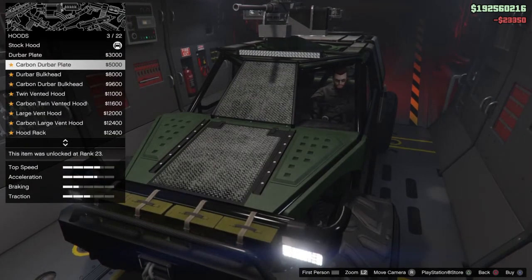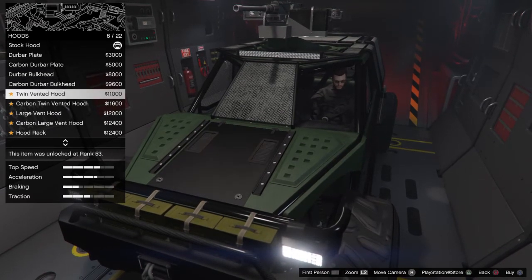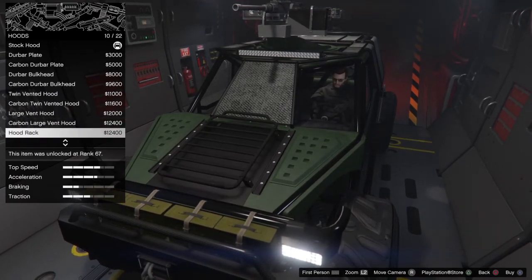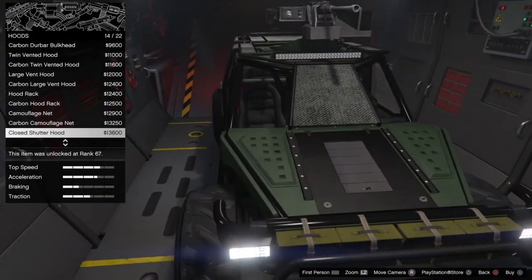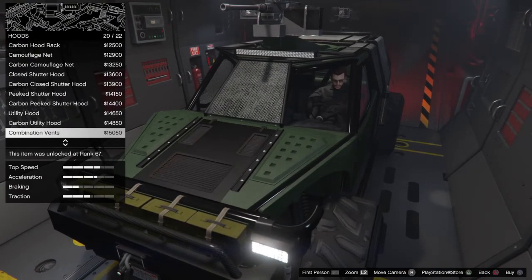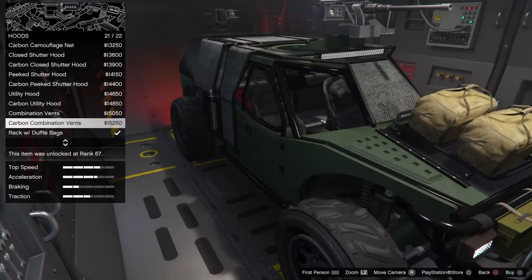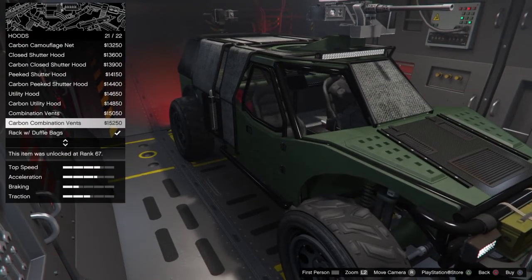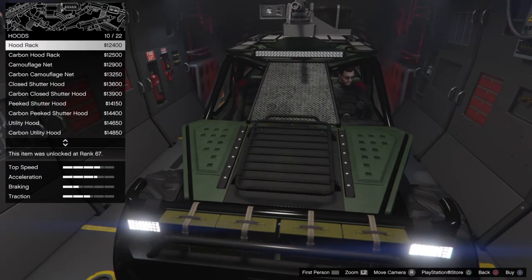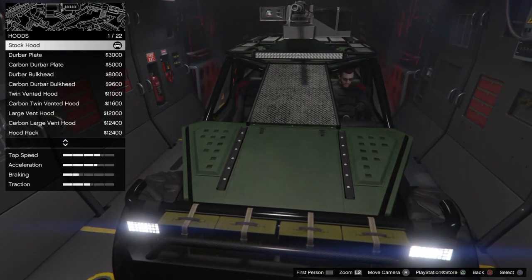For the hood, we've got dew bar, carbon dew bar, dew bar bulkhead, carbon bulkhead, carbon dew bar bulkhead, twin vented, carbon twin vented, large vented, carbon large vented, and hood rack. There's a ton of customizations for this vehicle. The most expensive hood for me is $15,250. To match what we have in the front and give it a sloping look, we'll go with the dew bar plate.